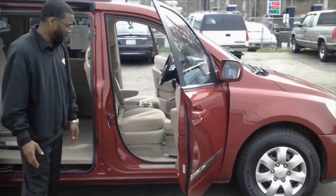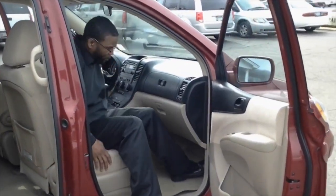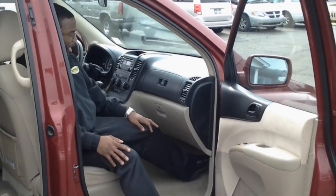Moving on to the passenger side — plenty of leg space for your navigator here. You don't have to worry about cramping a big guy up front.